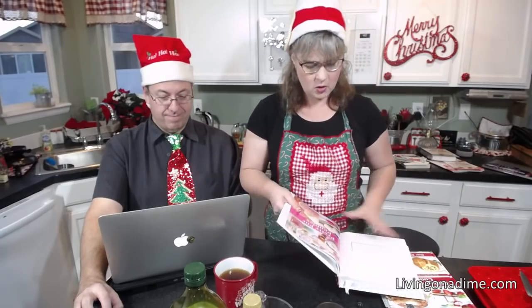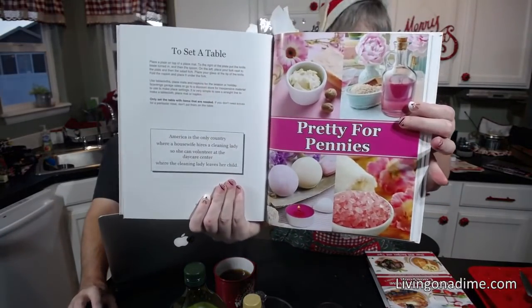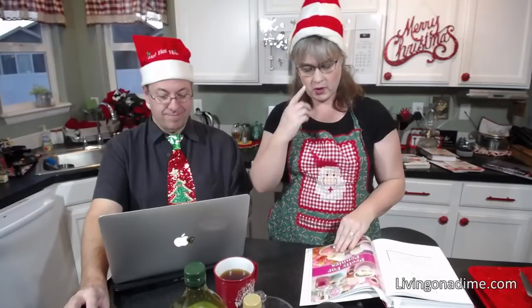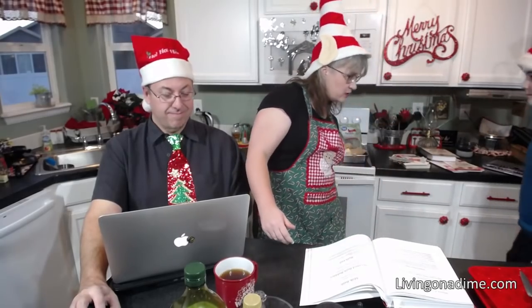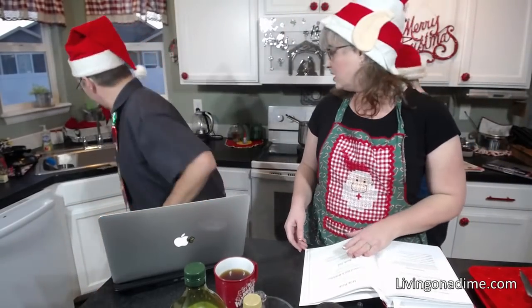Today we are starting in Dining on a Dime Volume 1. We have a section in here called Pretty for Pennies — this is our bath and beauty section, and we are making a couple of recipes out of here to help you have some Christmas gifts.